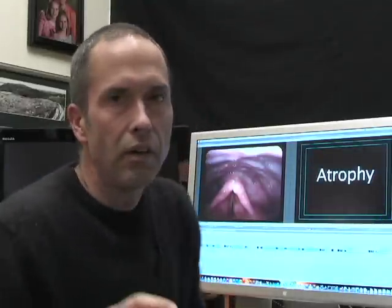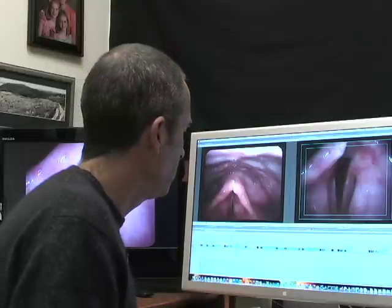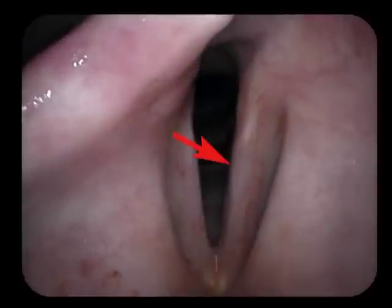Now there are a couple more findings in a paralyzed vocal cord that add to these problems. One is atrophy. When looking down from above, both vocal cords look pretty symmetric, and that's one of the problems doctors have with this perspective. When you put an endoscope in and look from above, you think the vocal cords are even — but they're not. If I move the endoscope to an angled position, I can actually see the body of the vocal cord. This good, non-paralyzed vocal cord, because the nerve is still hooked up, has muscle mass.